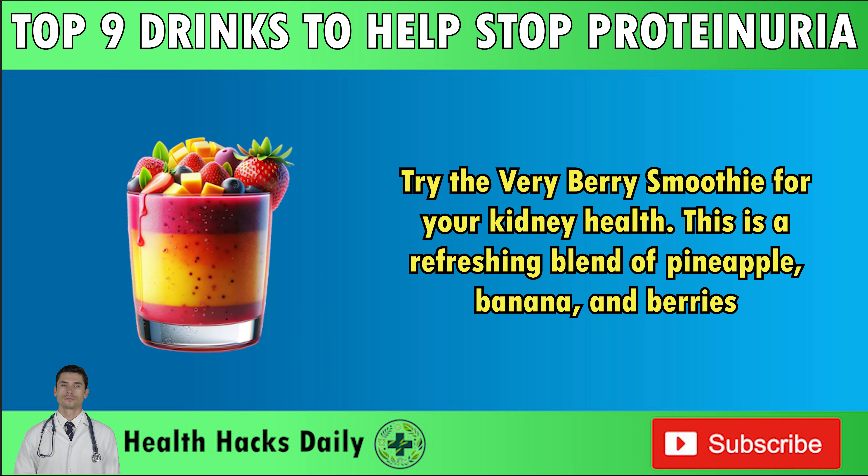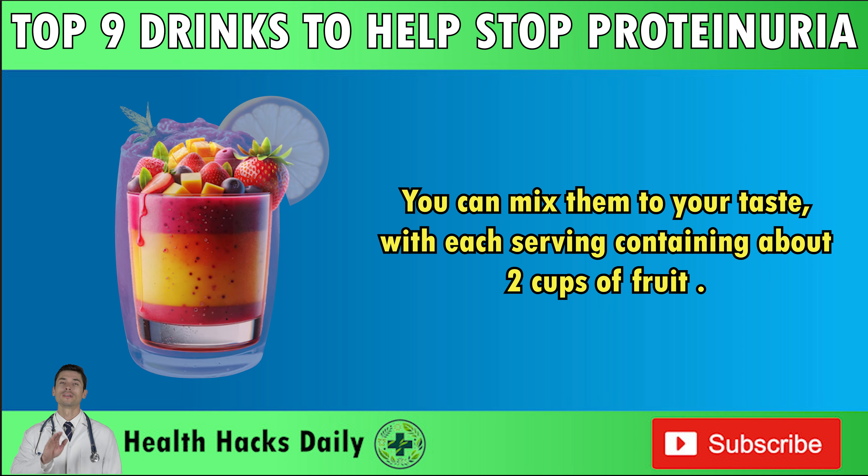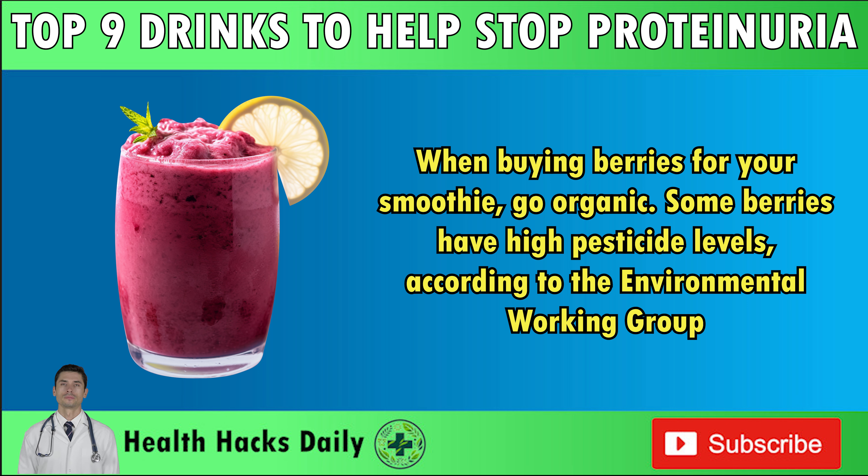Try the VeryBerry smoothie for your kidney health — a refreshing blend of pineapple, banana, and berries. You can mix them to your taste, with each serving containing about 2 cups of fruit. When buying berries for your smoothie, go organic. Some berries have high pesticide levels, according to the Environmental Working Group. Try to look for products labeled Integrated Pest Management, or IPM. They use a variety of pest management techniques, and chemical pesticides are only adopted when other methods fail to protect the plant.